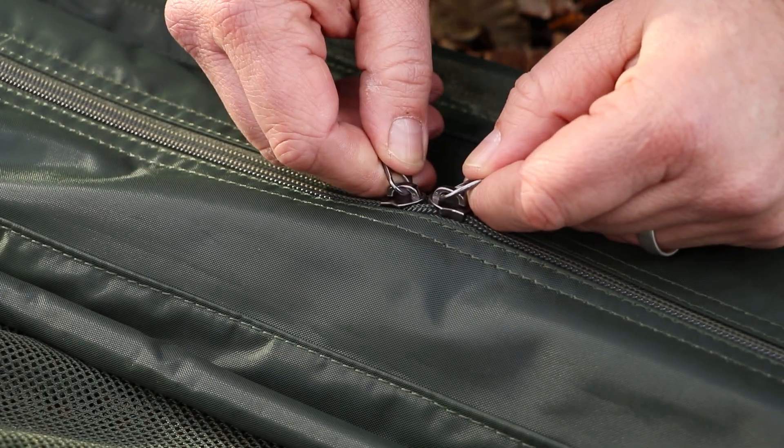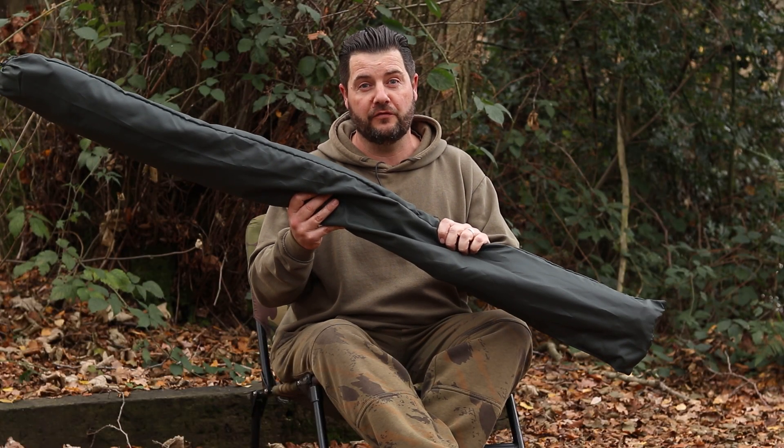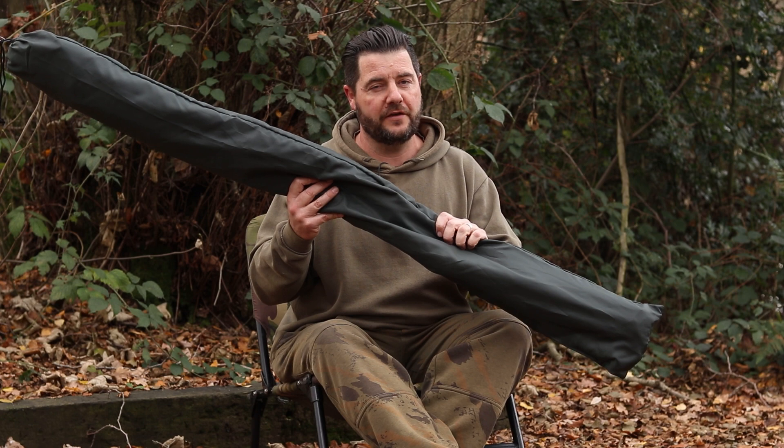Double zip as well, so there's no chance of that fish escaping. It's a blinding bit of kit, so do yourself a favour — pop into a Gardner retailer and pick yourself one up. Ideal for them French venues.